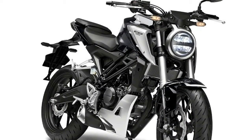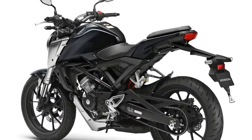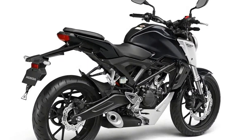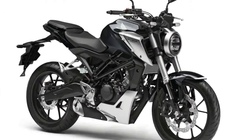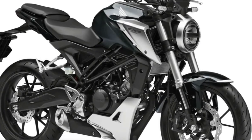It's got a 41mm upside-down fork, a preload-adjustable monoshock, and a four-piston brake caliper on a floating 296mm front disc. At the rear is a single-piston caliper on a 220mm disc. Like the bigger CB 300R, it also boasts an inertial measurement unit to give precise front-to-rear distribution of ABS operation depending on vehicle behavior.